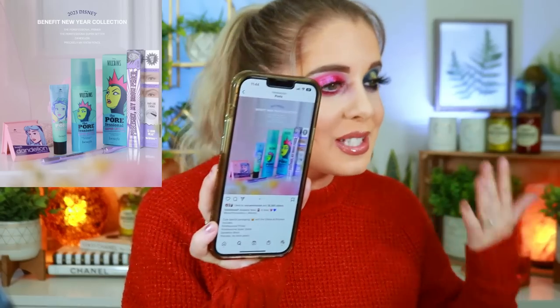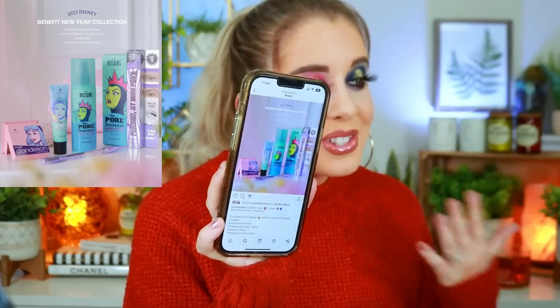This is crazy — available now, but only in Asia: Benefit Cosmetics did a collaboration with Disney! They're doing the same products they already have but featuring Disney villains and Disney princesses on them. I've never seen Benefit ever do a collab with Disney before, and I think it's so freaking cool. Obviously I'm jealous because I'd love to have that. So lucky!